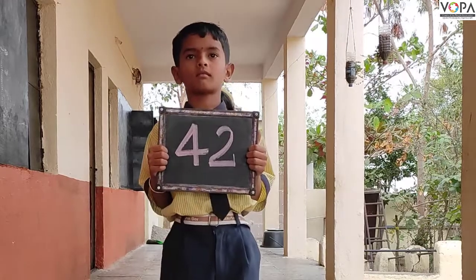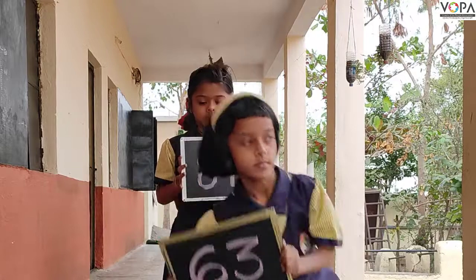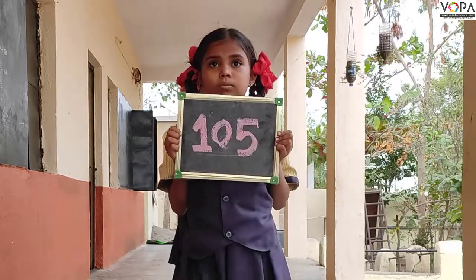21 twos are 42, 21 threes are 63, 21 fours are 84, 21 fives are 105,